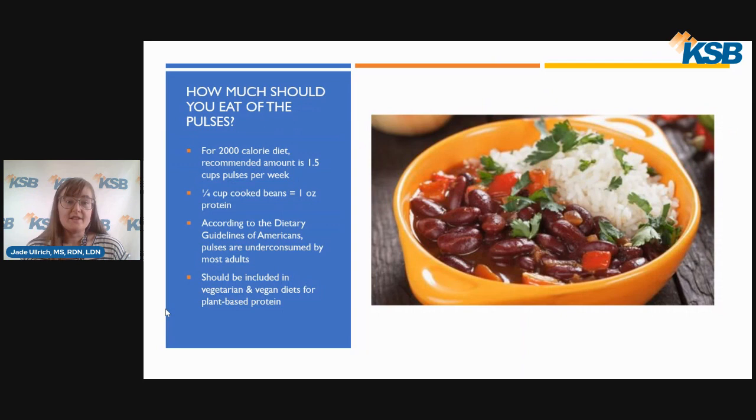How much should you eat of the pulses? For a 2,000-calorie diet, it is recommended to consume 1½ cups of beans, peas, or lentils per week. For reference, a quarter cup of cooked beans is equal to about one ounce of protein. According to the Dietary Guidelines for Americans, beans, peas, and lentils are under-consumed by most adults. For those consuming vegetarian or vegan diets, pulses should be included as a source of plant-based protein.